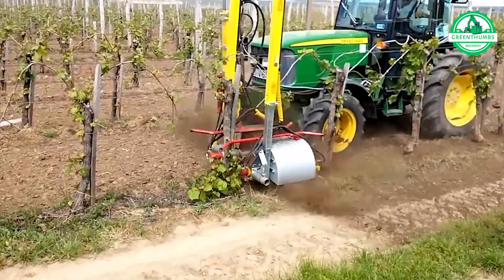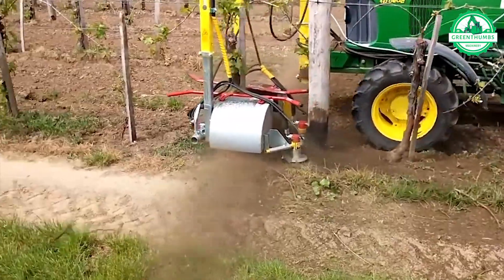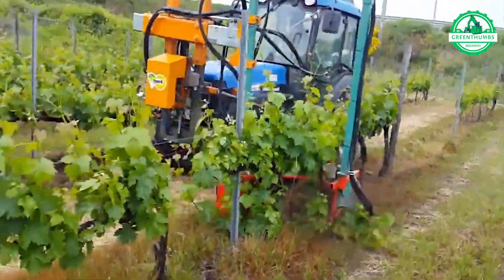Young trees require ample soil for growth, leading to the development of this efficient machine. It excels wherever it operates, leaving a clear path behind.